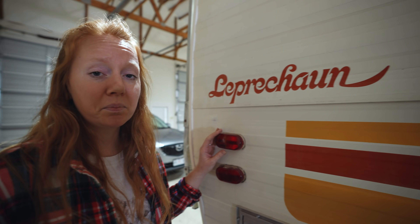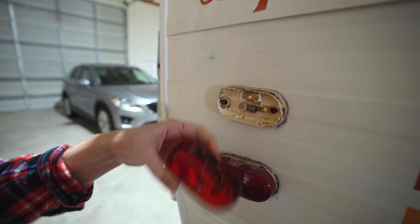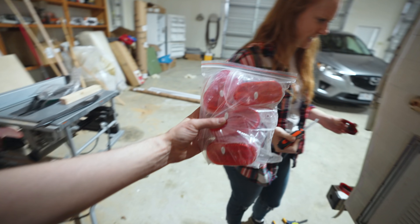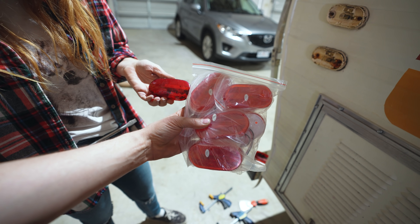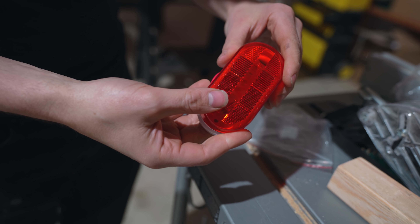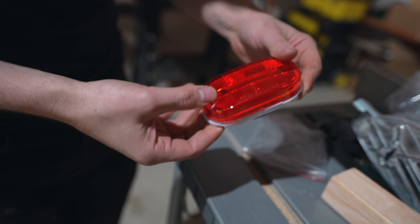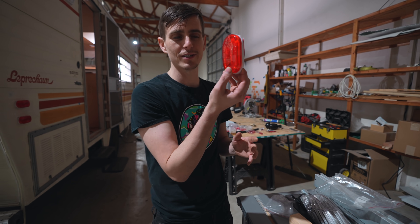One project we've been putting off is replacing our final marker lights. Look at how nasty these things are — I think that's all bug nest residue. They're so much prettier now — no gunk in there. These are actually really easy to find on Amazon, get great reviews, and they're super cheap. We bought about 20 of them because that's how many we had to replace.